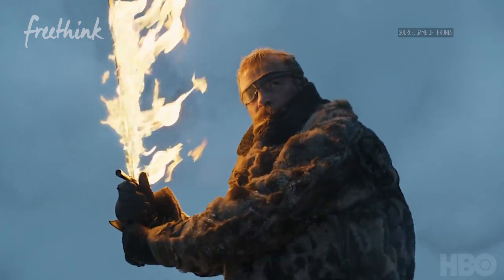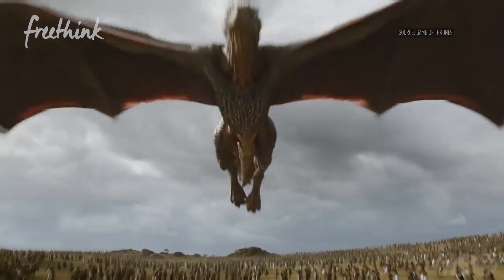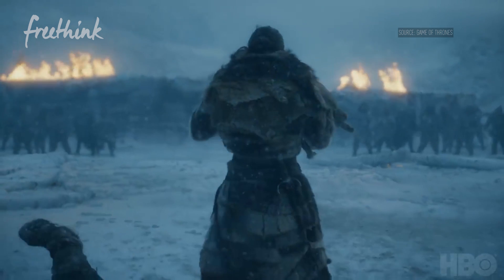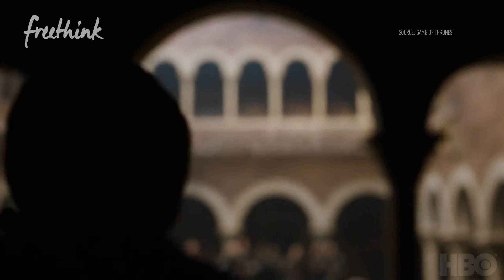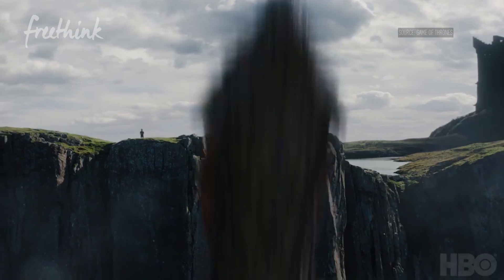There's a war going on outside no man is safe from, and dragons may be the key to winning it. No, I'm not talking about the war in Westeros. I'm talking about a microscopic war taking place inside our bodies. But I am talking about real dragons.